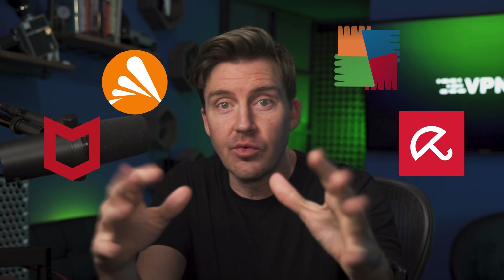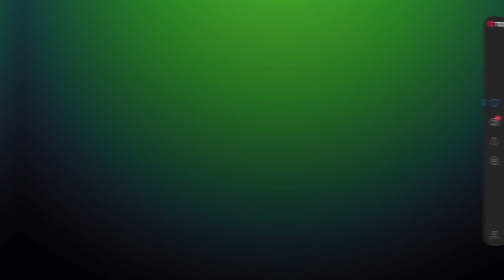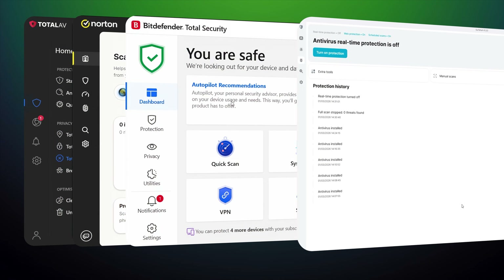Most best antivirus lists just rehash the most popular names, but popularity doesn't guarantee good security. So let's talk about the best antivirus 2026 picks that actually deliver, along with their pros and cons.